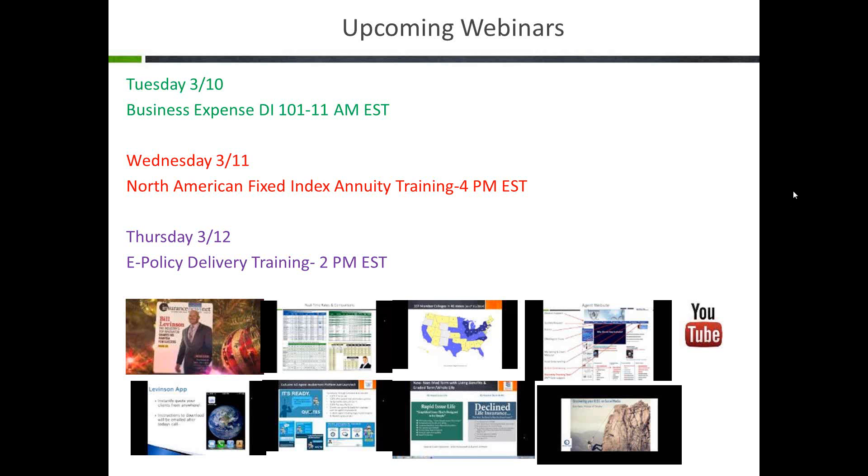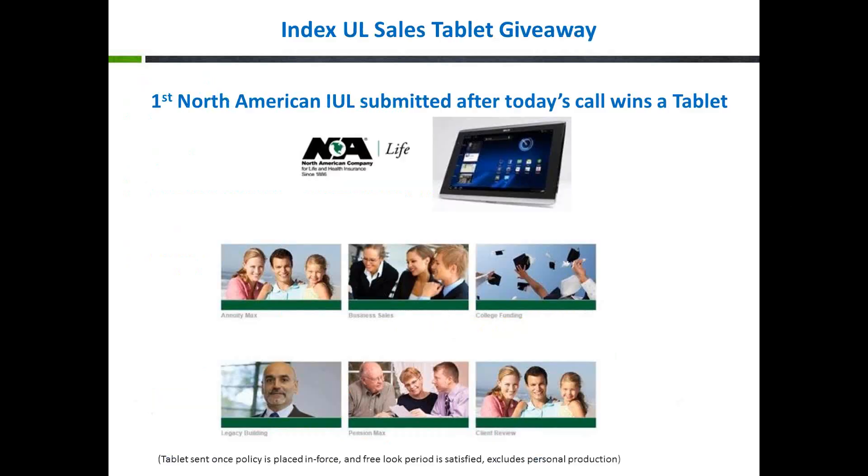You'll also receive a link to our YouTube channel. We have about 85 different videos on there — everything from index universal life and index annuities 101 to how to run a quote on our back-office agent website. You can go to YouTube, type in 'Levinson' and the number one, and access every single video.